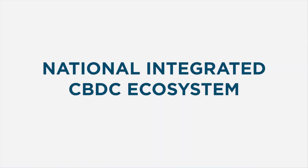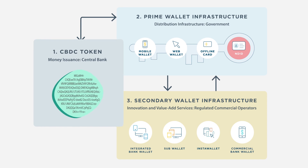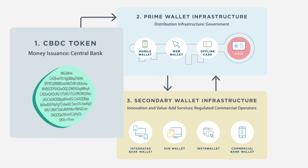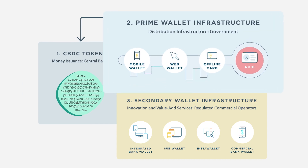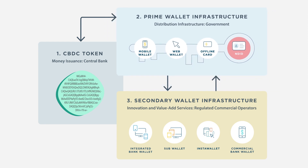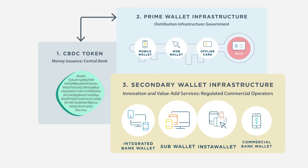The National Integrated CBDC Ecosystem, or NICE, consists of three key components. The first is a digital token-based currency issued by the central bank. The second is the government-operated prime wallet layer, which is the core distribution mechanism of the CBDC. This wallet is issued and identified using the National Digital ID.